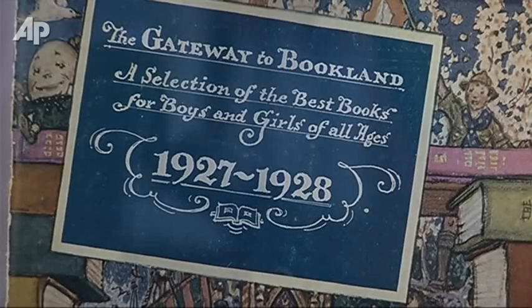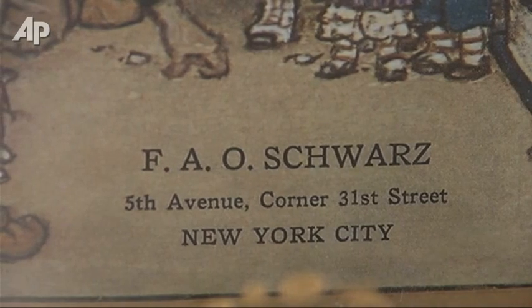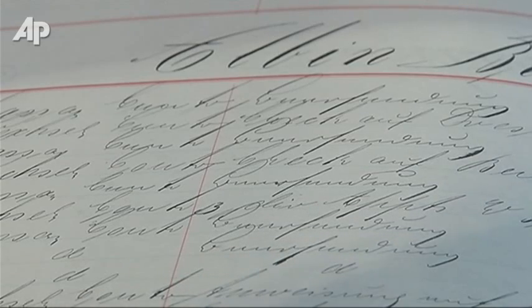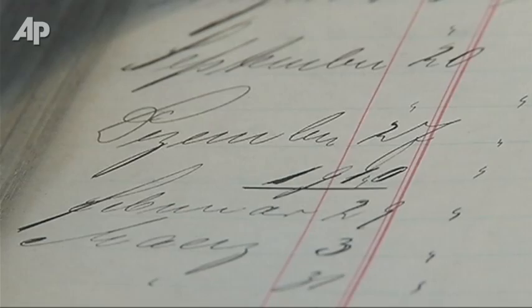Beyond having toys in the Gallery of Historic Toys, we also have several artifacts from the F.A.O. Schwarz archives. One of the oldest pieces we have is a ledger from 1909. This was the store ledger used to track international sales — both sales and purchases.